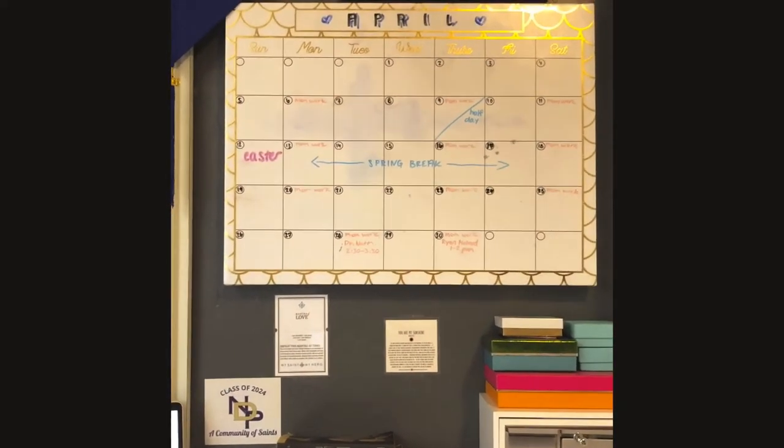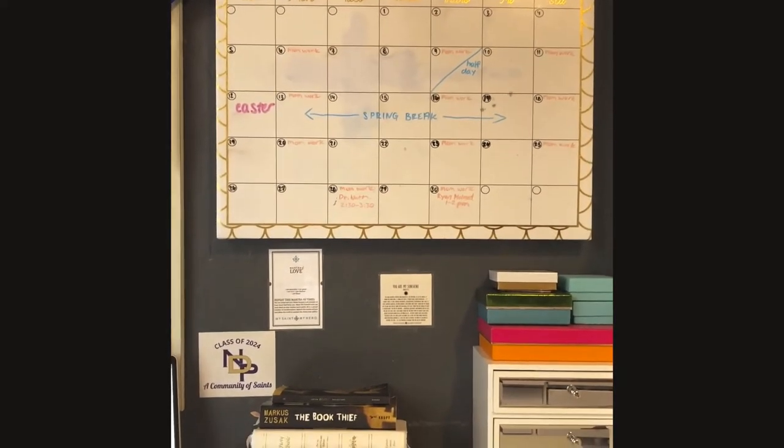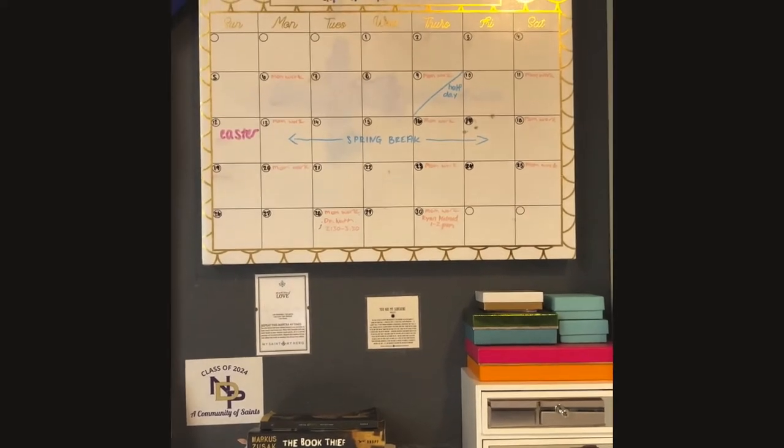Where is your workspace? This is mine. Tip one: remember to use a calendar to keep track of all of your assignments and days that you need to remember to do things.